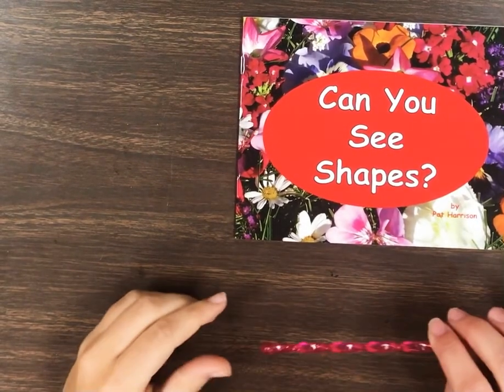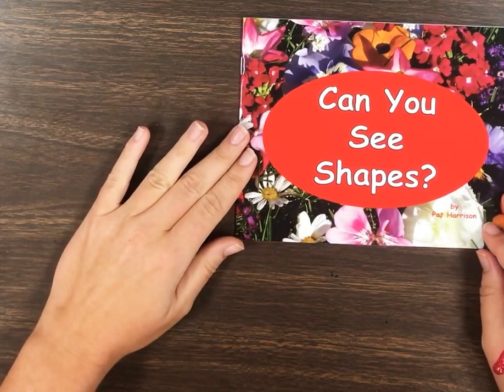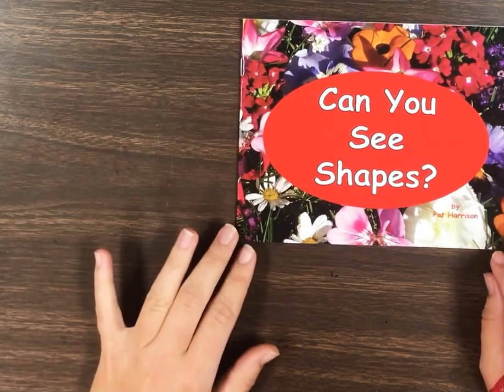Hi friends! We have been learning all about our colors and our shapes. So to finish up, we're going to read this story together.